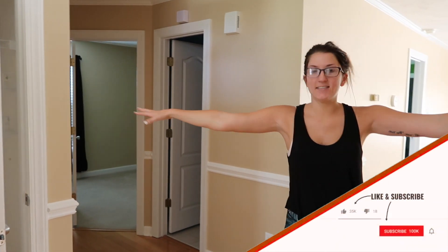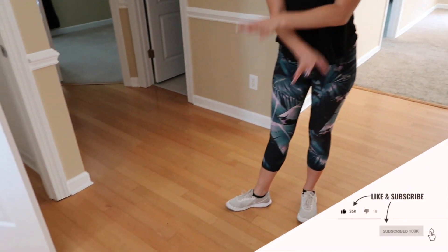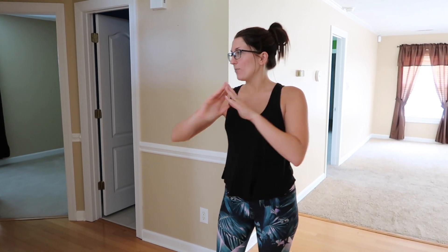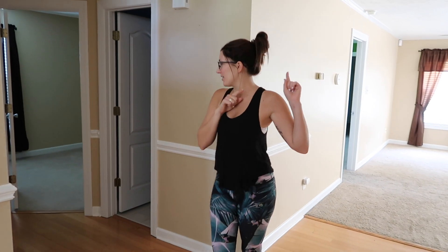So when we first walk in, we have this entryway area with this awful honey-colored floor. This tour is going to be before any of our renovations, so this is just what it looks like right now, just as we bought it. You'll have to ignore how I look right now because we are getting ready to rip up all these floors, and I wanted to do this right before we did that. We have a whole closet, which is more storage space than we've ever had in our entire life in one closet.